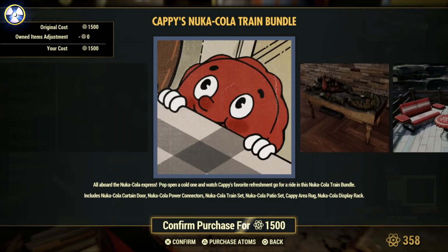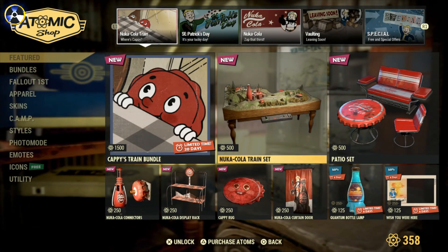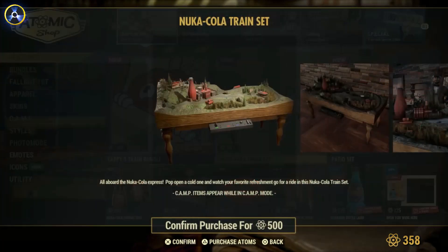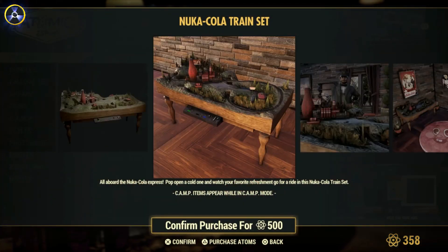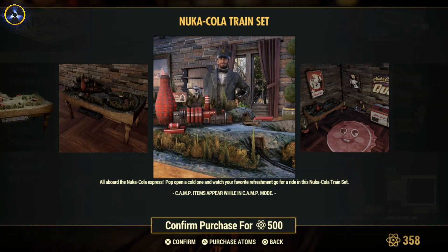That is the new bundle for this week. That is pretty good — it's all new and I love it. Apart from the price, very expensive. But we've also got all the separate bits as well, 500 caps for each of them. You've basically got the train set there, which is a re-skin of the old train set from — I think it was the second season.